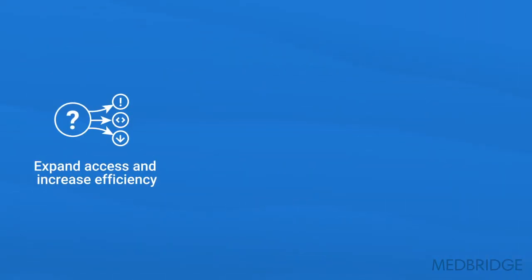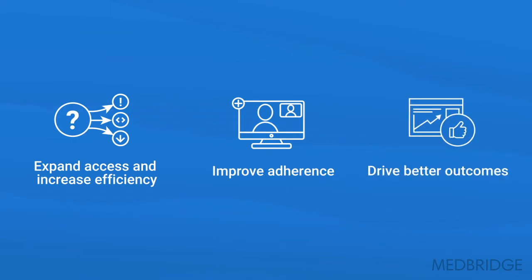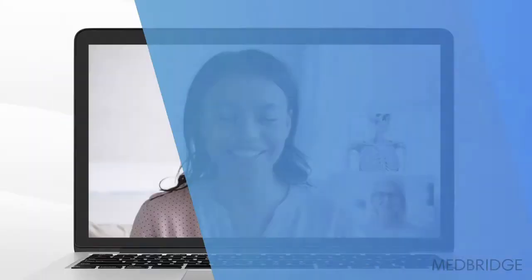MedBridge Telehealth allows you to expand access and increase efficiency through virtual triage and assessment, improve adherence by connecting with patients when and where it works for them, and drive better outcomes with post-discharge engagement. Getting started is simple.